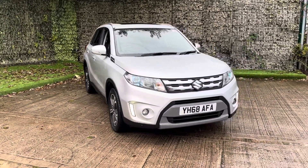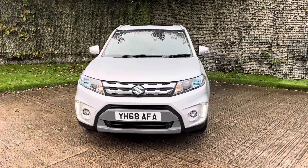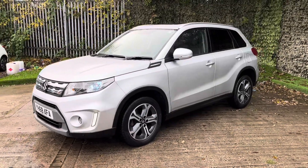This is a 1.6 manual petrol. It's only got 14,988 miles on the clock, and it's capable of achieving 53 miles per gallon, so it is a very economical SUV.